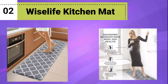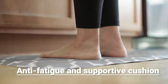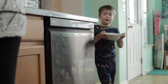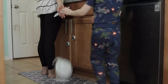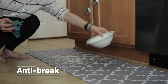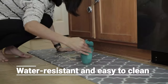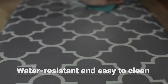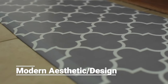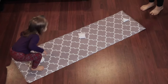Number 2: Weiss Life Kitchen Mat. Discover the ultimate kitchen companion with the Weiss Life Kitchen Mat Cushioned Anti-Fatigue Kitchen Rug. Measuring 17.3 x 60, this premium mat provides ample coverage and support for various spaces like the kitchen, floor, home, office, sink, and laundry areas. Crafted with heavy-duty PVC material, it guarantees long-lasting durability, ensuring it withstands the rigors of daily use.